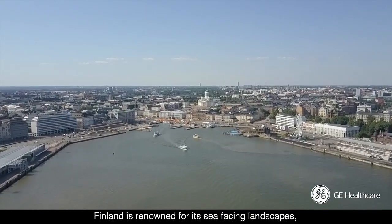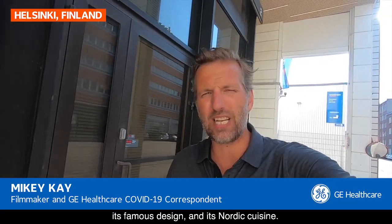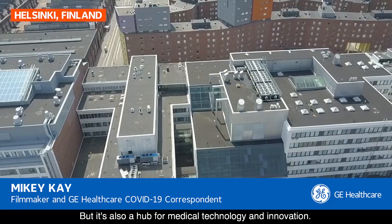Finland is renowned for its sea-facing landscapes, its famous design and its Nordic cuisine. But it's also a hub for medical technology and innovation.